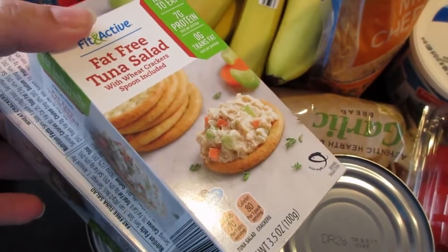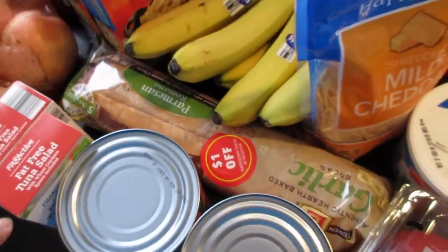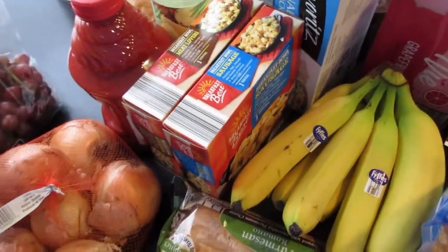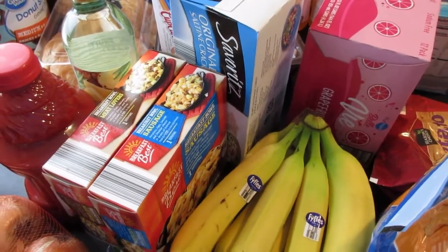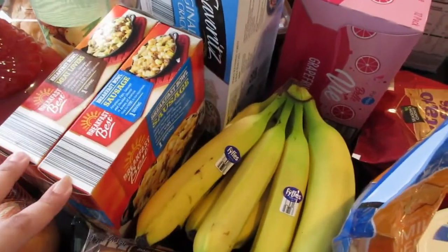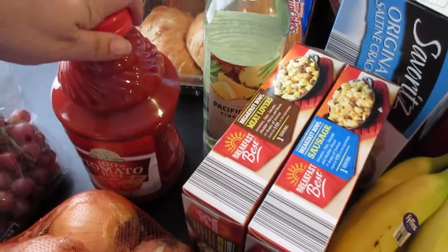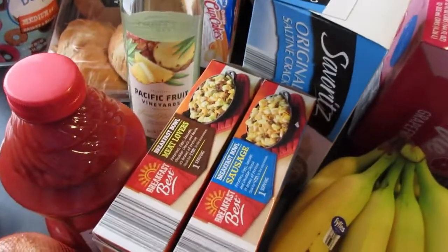These are crushed tomatoes for the chili. I picked up a couple of these fat-free tuna salads with wheat crackers — I thought these would make a nice after-school snack for the kids when they come home starving. I also picked up a couple of these breakfast bowls; I've been wanting to try these. I like a super easy, fast breakfast for myself since I tend to get lazy and eat things like doughnuts and bagels. I thought these would be a healthier option — I got a sausage and a meat lovers.